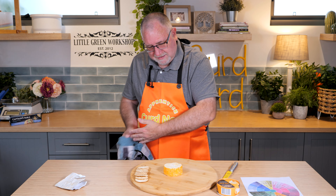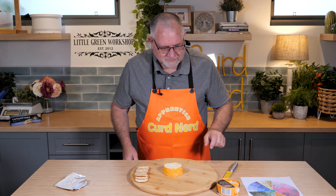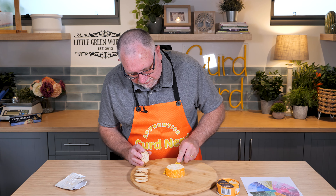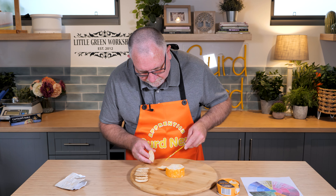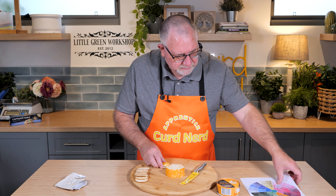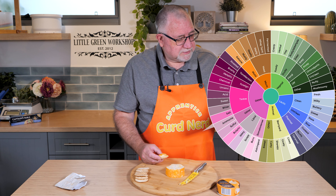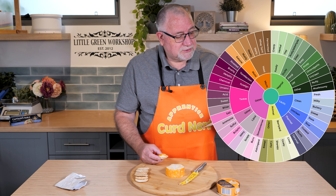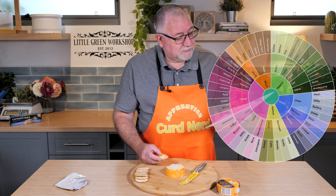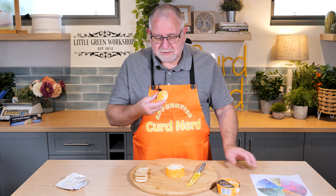Almost the same color as my apron! Very excited about trying this cheese. For the smell — smelly socks, there's no other way to put it. Musty, yeasty — musty is probably the right word. It smells like Brevibacterium linens, which I'm used to. Let's try some.